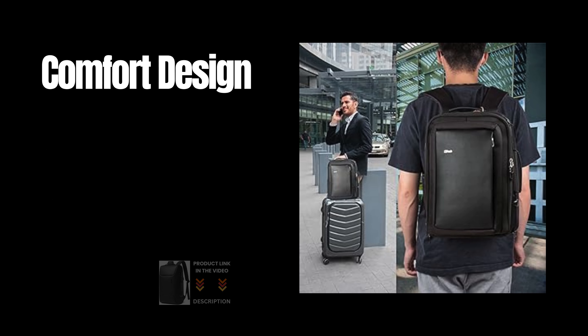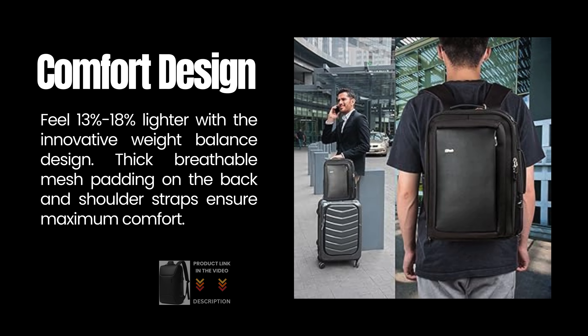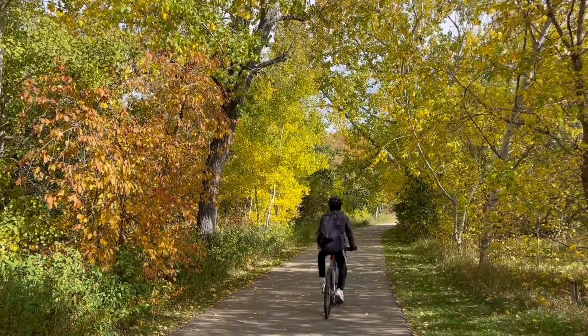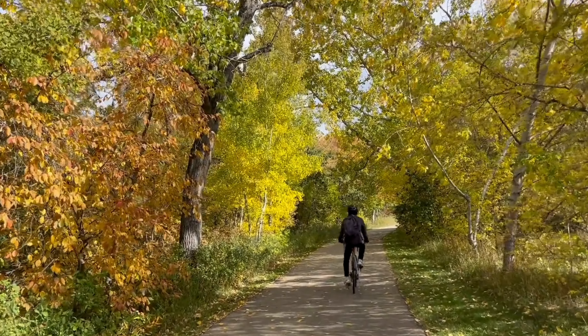Comfort Design: Feel 13–18% lighter with the innovative weight balance design. Thick, breathable mesh padding on the back and shoulder straps ensures maximum comfort.